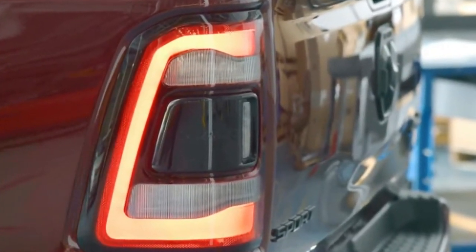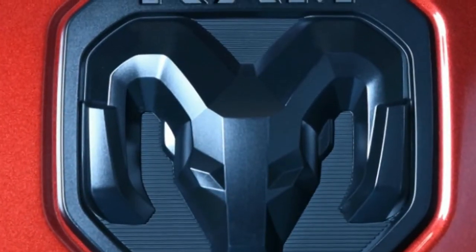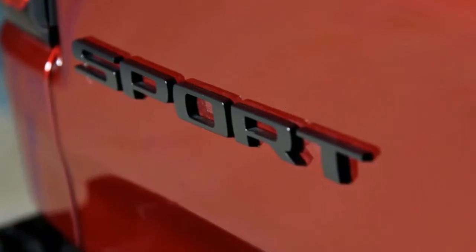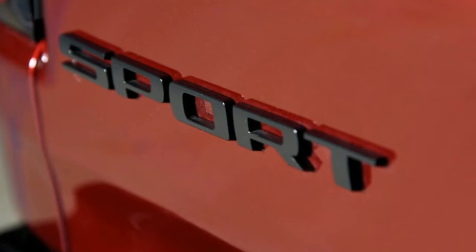Also optional is the more aggressive Sport hood. The interior is all black with either cloth and premium vinyl seats or optional leather. It also has diamond-plate steel pattern trim from the Rebel, plus a Sport badge on the dash.